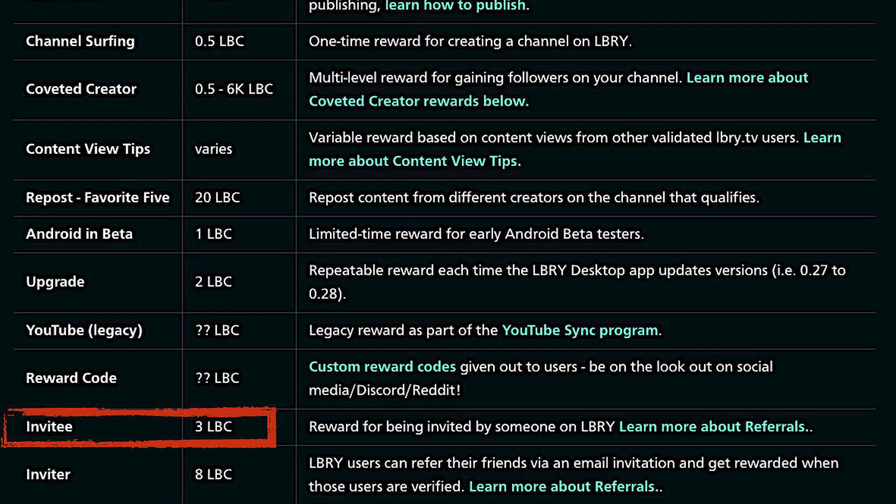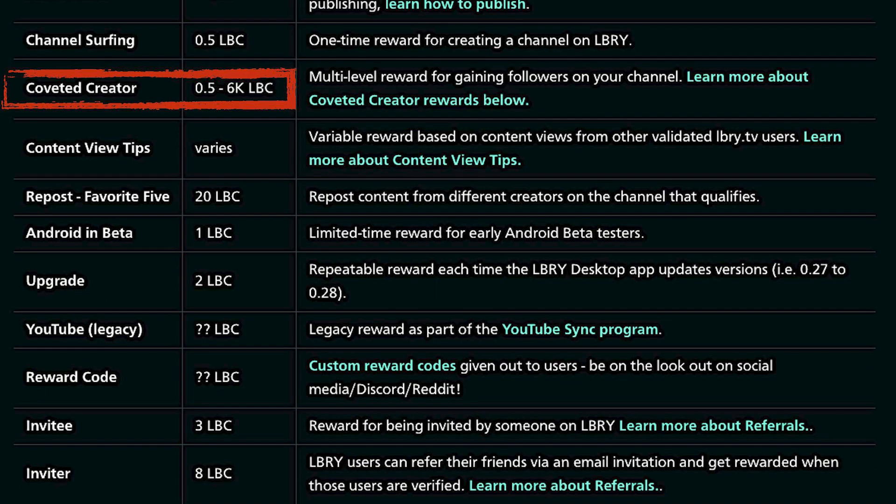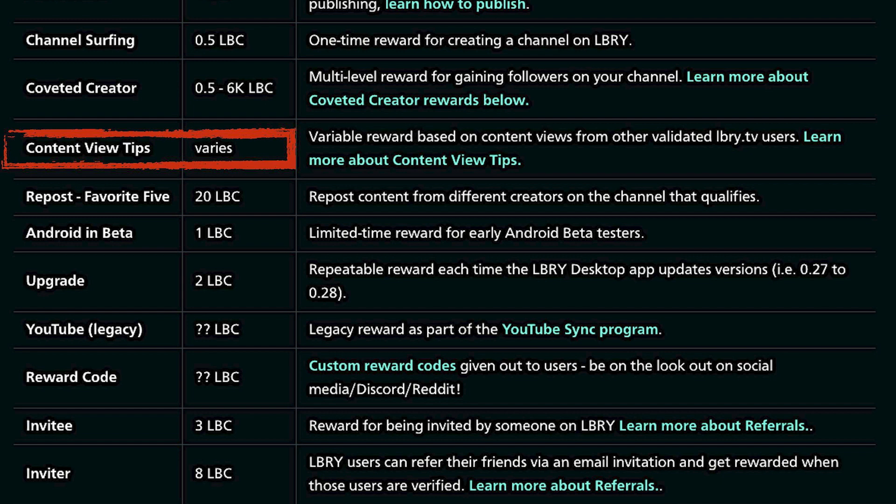There is a list of activities that can earn you some LBC. For example, clicking on my registration link nets you 3 LBC. Watching any video nets you anywhere between 0.2 to 100 LBC. At the same time, if I gain a following as well as accumulate watch time from you, I also gain some LBC as well. So, win-win.